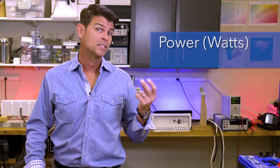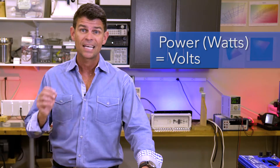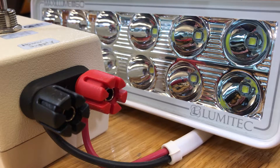It's important to understand that power is expressed in watts, and we calculate watts by multiplying the input voltage to the device times the current going through the device. Now these are both 60 watt floodlights, about the same as the halogen lights we used in part one of the video series.